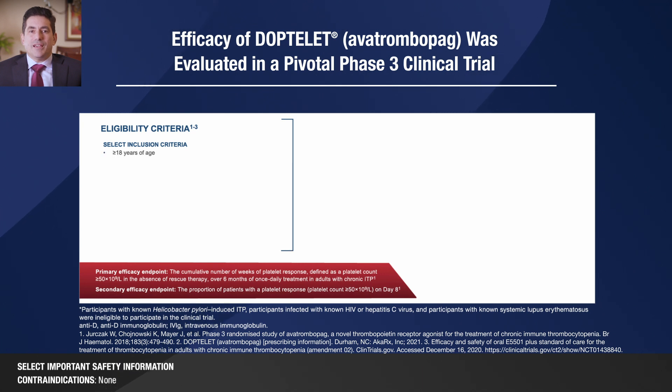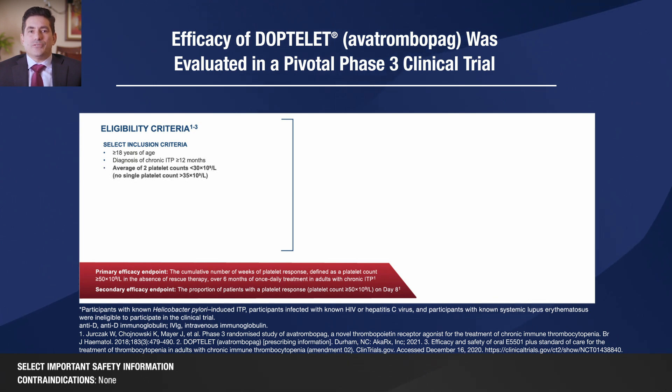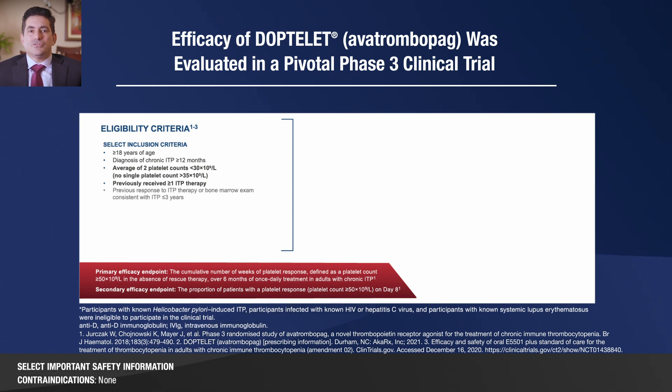Eligible patients were males and females 18 years of age and older with ITP of 12 months or more in duration, and the average of two platelet counts less than 30. Other key inclusion criteria included previously receiving one or more ITP therapies and either initially responded to a previous ITP therapy or having had a bone marrow exam consistent with ITP within the past three years to rule out myelodysplastic syndrome or other causes of thrombocytopenia.